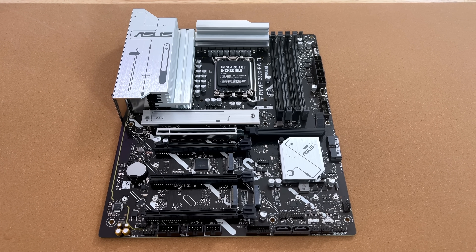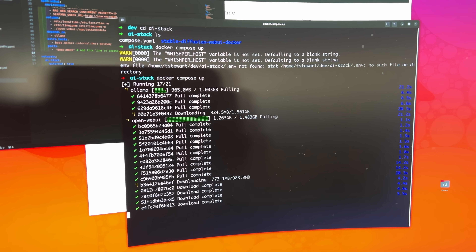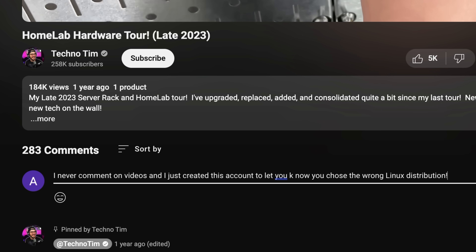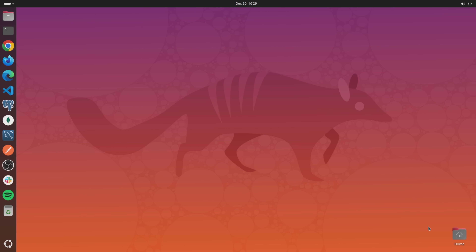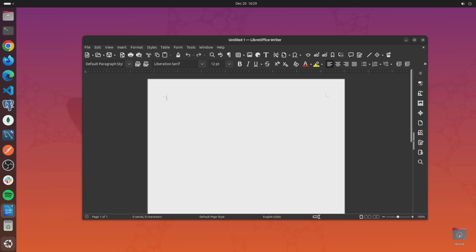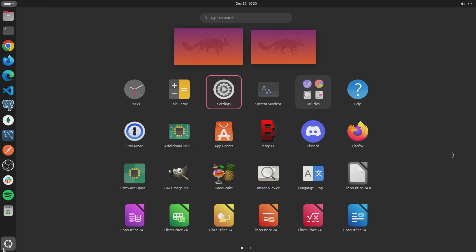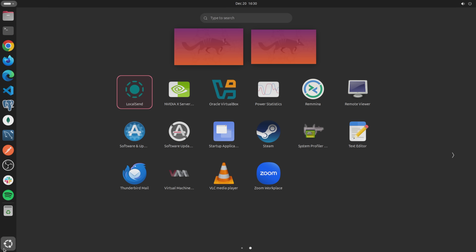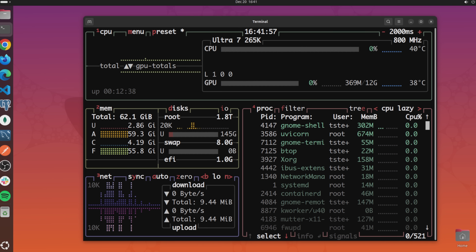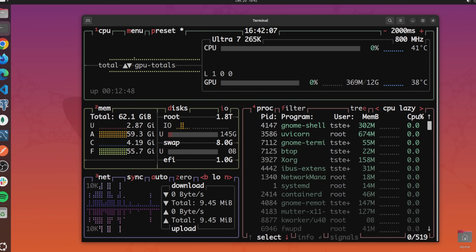Hardware is only half the equation — software is the other. For the operating system, I'm going with the wrong distribution according to future comments, but I went with Ubuntu Desktop. I've been a long-time Ubuntu user and most of their software just works, which isn't always the case with Linux. It has a nice blend of features for the casual user, business user, and the developer. I installed all my usual tools and most worked without a hitch, though there were a few gotchas I'll cover in a future Linux video.